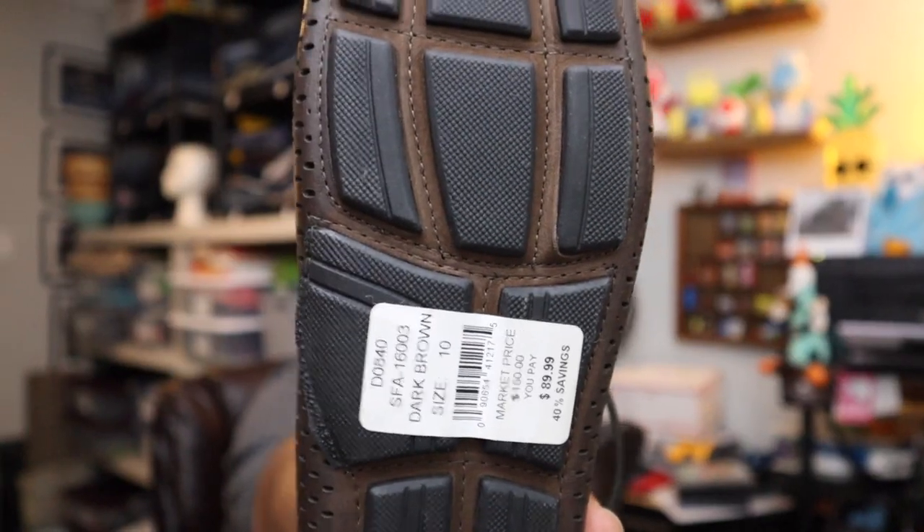Sold these shoes — I thought these would have been a bigger winner than they were. These are Saks Fifth Avenue leather loafers, still brand new with tags. Originally $150, marked down at their outlet to $89. We sold them for $25 plus shipping. We had them up around $50 when we first got them, but they just weren't selling.